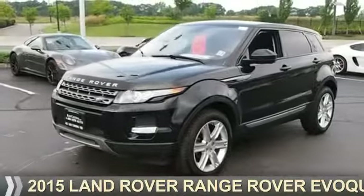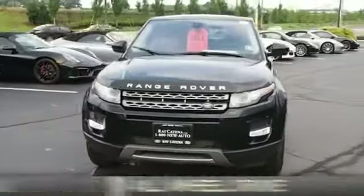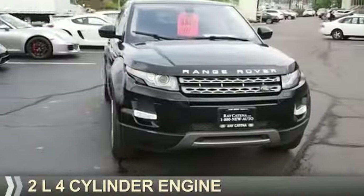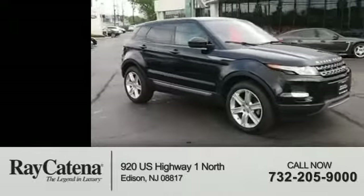Presenting the 2015 Land Rover Range Rover Evoque. It's powered by all-wheel drive and a two-liter four-cylinder engine. With fewer than 9,000 miles, this vehicle is like new.